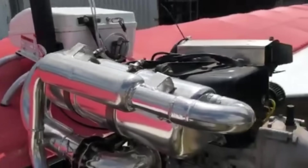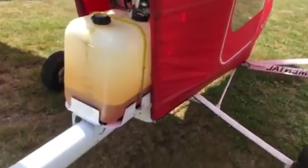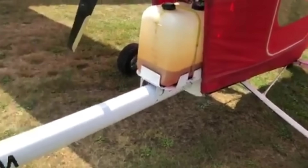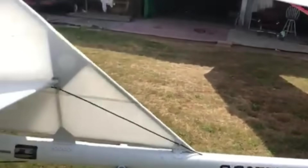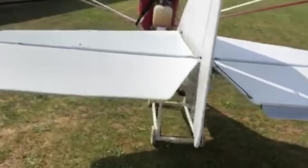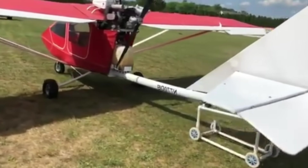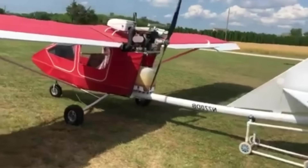For builders, the Hawk Arrow 2 offers flexibility — whether you take on the full kit or opt for a quick-build version, the process becomes part of the experience. And when it's finally ready for the sky, the reward is immediate: smooth handling, responsive flight, and the satisfying sense of piloting something truly personal. It's more than just an ultralight; it's a handcrafted companion that turns every journey into a celebration of flight.